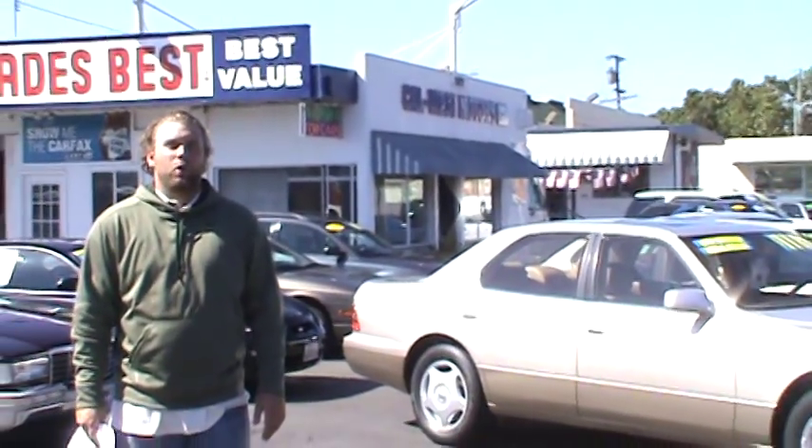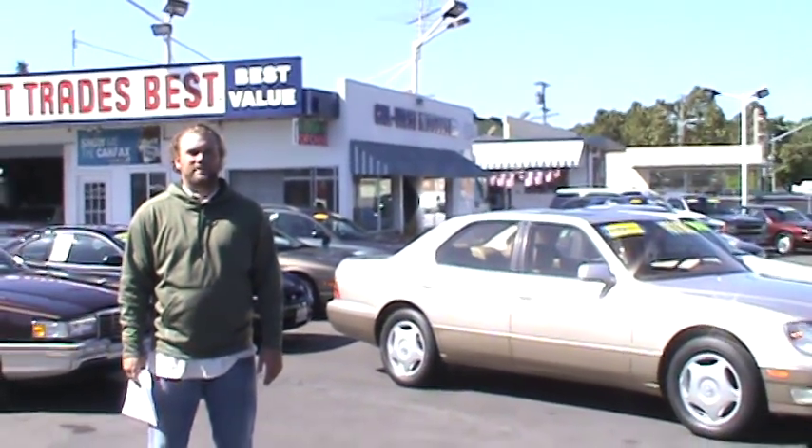Hi folks, I'm Brian Casey and welcome to CalWest Motors. We're celebrating our 30th year in business here in downtown San Leandro. We only sell top quality as well as Carfax guaranteed vehicles.